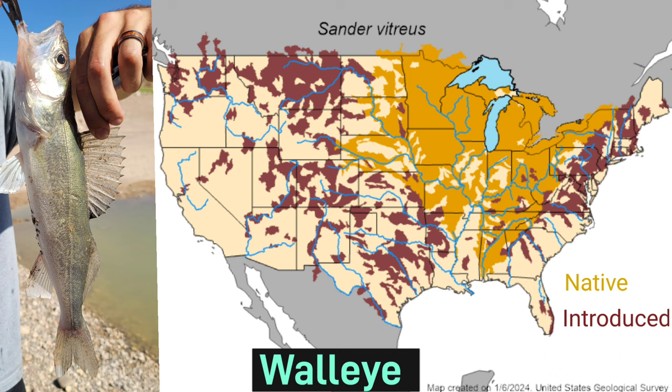Walleye has a fairly extensive range throughout the United States, extending from eastern Wyoming all the way up into the northwestern corner of Vermont. There's a large population of introduced walleye extending throughout most of the U.S.